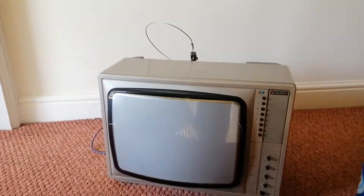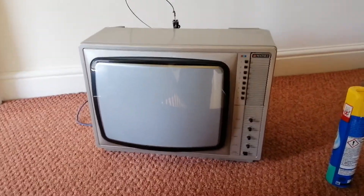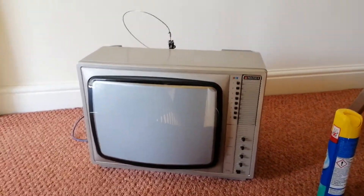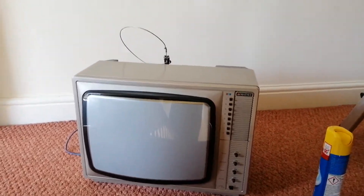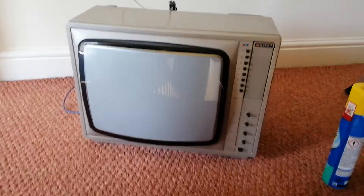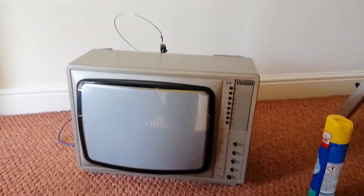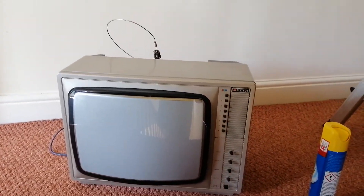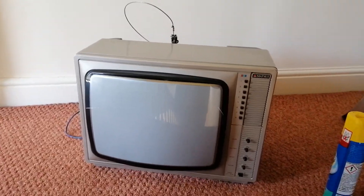If it powers up at all, it probably won't get much, obviously being an analog TV. We're going to have to concoct some sort of analog signal for it — I know how I'm going to do that. But first of all, we'll plug it in and press power and just see if we get anything at all, because there's no point rigging an aerial if the set's completely dead.